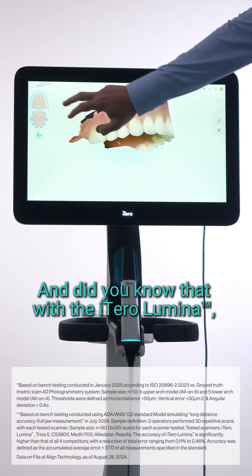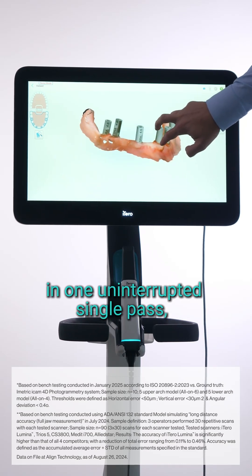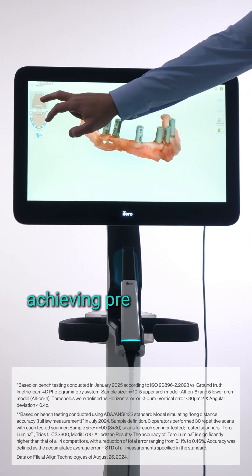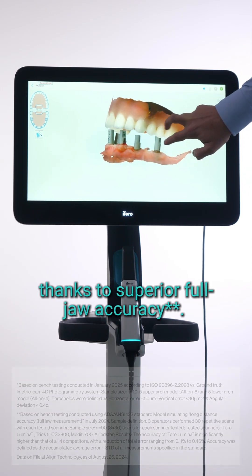With the iTero Luminous, you can capture simple to complex cases in one uninterrupted single pass, achieving predictable and repeatable first-time restoration fit, thanks to superior full jaw accuracy.